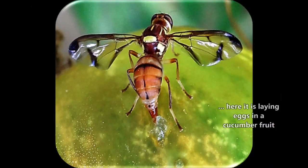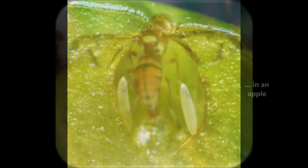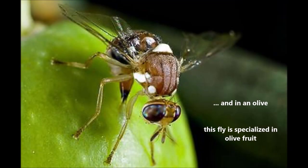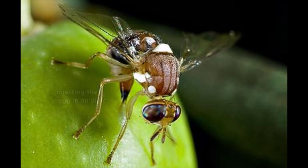You can see here a fly laying an egg in a cucumber fruit, and here it has already laid eggs in an apple. And here again you see it in an olive fruit. This particular fly is specialized in olive fruit, and you can see the injection of the egg into the olive.